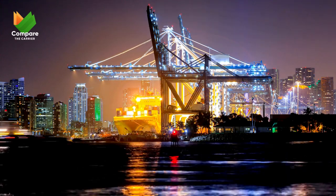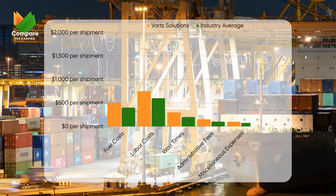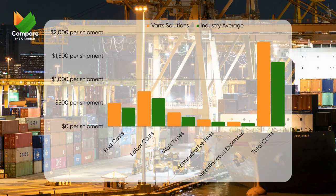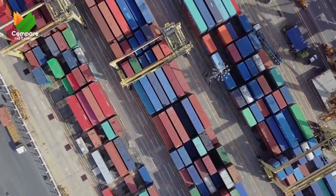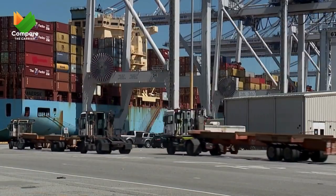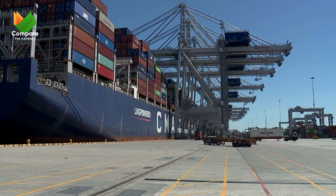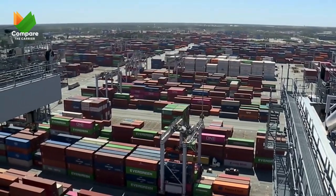For VART Solutions, the drayage dilemma was multifaceted. Fuel costs, labor rates, long wait times at ports, and a maze of administrative fees were stacking up like dominoes. Each factor played a part in inflating the overall cost. One major pain point was the long wait times — trucks lined up for hours, sometimes days, at the ports. Time is money, and in drayage, this adage rings especially true. These delays weren't just frustrating; they were costly. Initially, VART Solutions' costs were soaring above the industry average, and the company was bleeding money on inefficient practices.